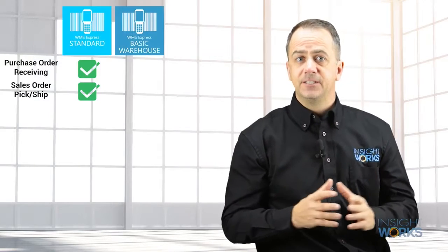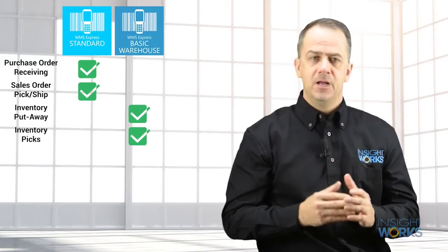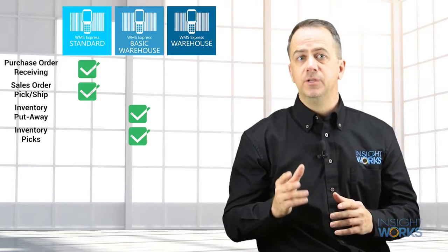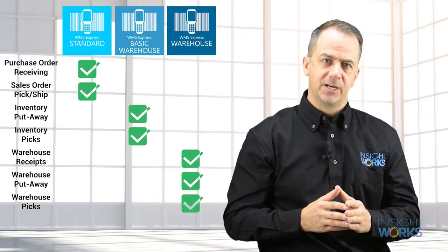The WMS Express Basic Warehouse version is a good option for those who run a warehouse where inventory put-aways and inventory picks may be required. WMS Express Warehouse is a great choice for those using more advanced warehouse features of Business Central. You will easily manage warehouse receipts, put-aways, and picks with WMS Express.